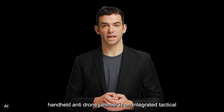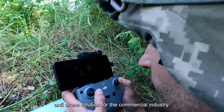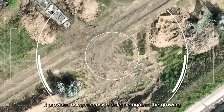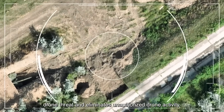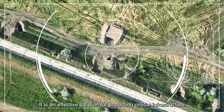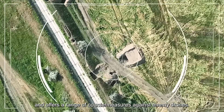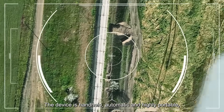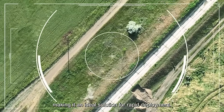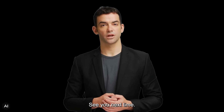In conclusion, the Aegis X handheld anti-drone jammer is an integrated tactical anti-drone solution for the commercial industry. It provides comprehensive defense against the growing drone threat and eliminates unauthorized drone activity. It is an effective solution for protecting critical infrastructure and offers a range of countermeasures against enemy drones. The device is handheld, automatic, and highly portable, making it an ideal solution for rapid deployment. Thank you for your time, and I wish you all a productive day ahead. See you next time.